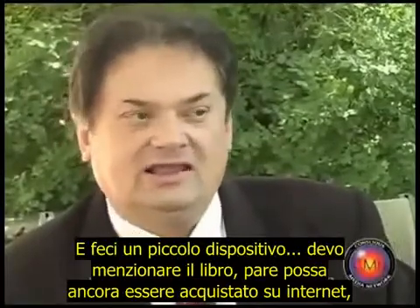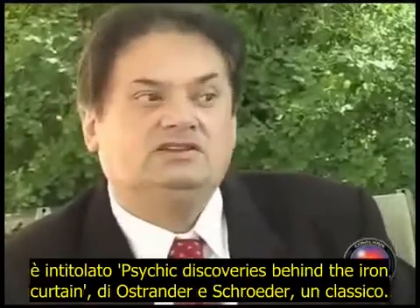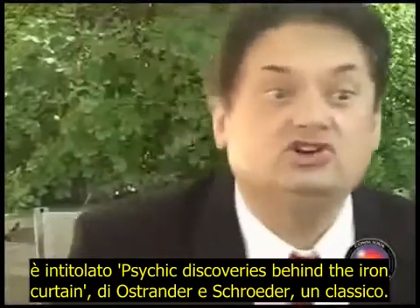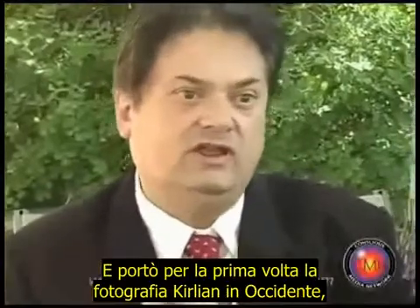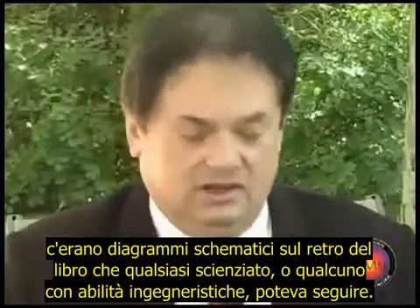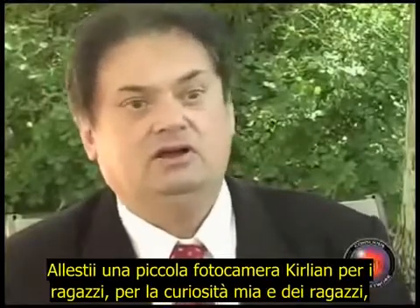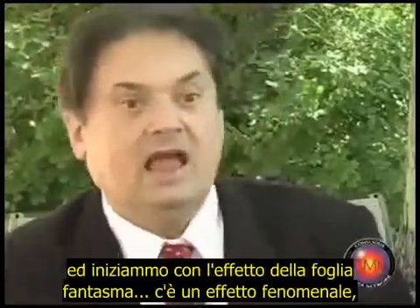I must mention the book — I don't think it can still be got, but I believe it's on the internet — it's called 'Psychic Discoveries Behind the Iron Curtain' by Ostrander and Schroeder, a classic. It brought Kirlian photography for the first time to the west. There were schematic diagrams in the back of the book that any scientist or someone with engineering skills could follow.